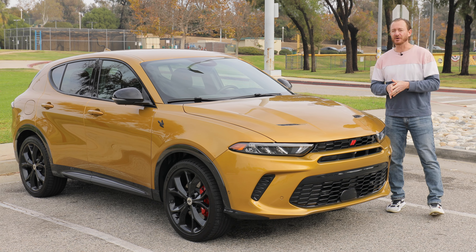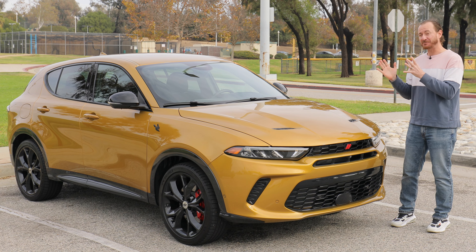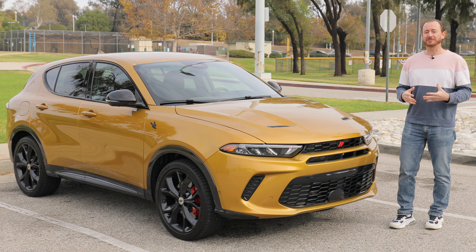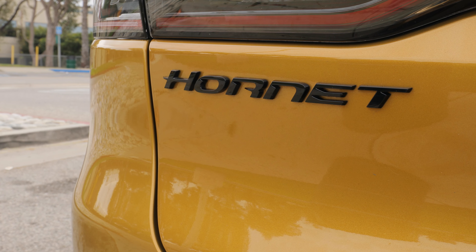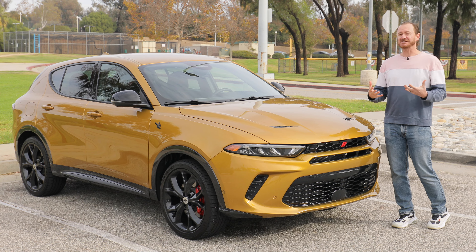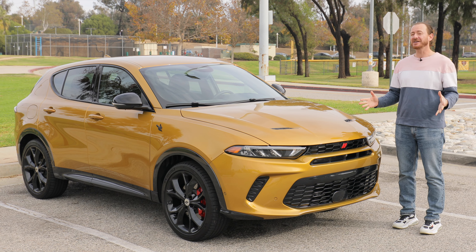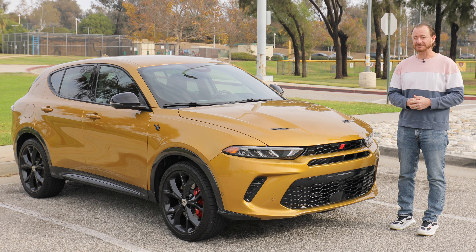Dodge is known as a brand for putting attitude first and everything else second, and we have a perfect example of that today with the new Dodge Hornet. This came out last year, but for 2024 the plug-in hybrid version is now available. That's what we have here — the Dodge Hornet RT+. Dodge is trying to bring the sports and performance aspect to the subcompact crossover segment. But with a ton of competition, can the new Hornet live up to its high price tag? That's what we'll find out.